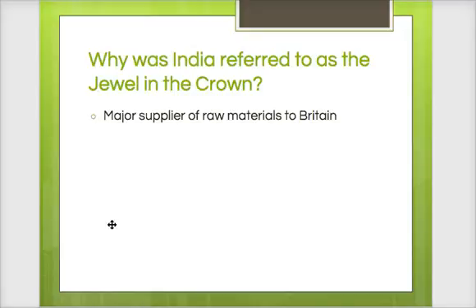Of all the colonies that Britain has, India is the most important. It's not just because India is a major supplier of raw materials to Britain — even though it's not on the slide — it's also a huge market for Britain. So it's a major supplier of raw materials and a major market. India is going to make Britain a ton of money, so it's going to be a very important enterprise colony.